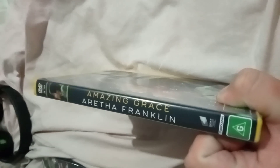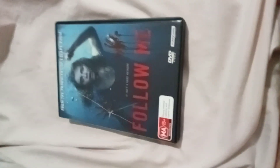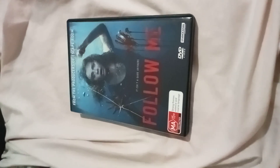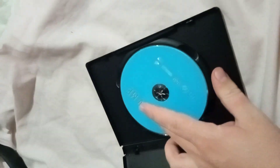Family Guy DVDs: Season 1 — I've got that one. Season 2, 3, 4, 5 — I'll get those. Season 6 — I've got that one. Season 7, 8 — I'll get those. Family Guy: Blue Harvest — I'll get that one very soon.